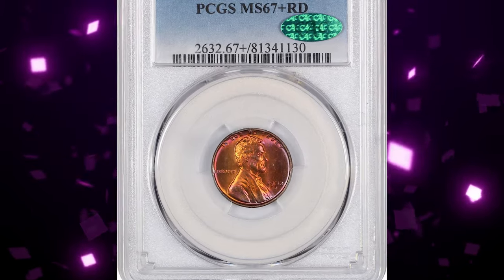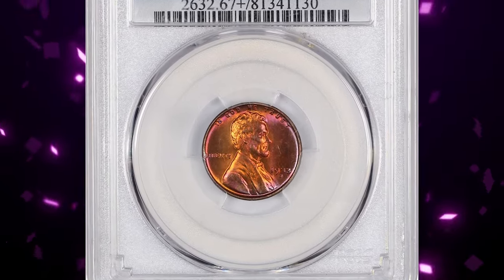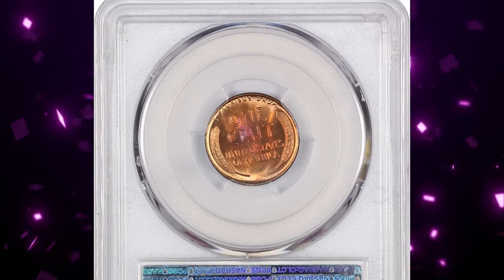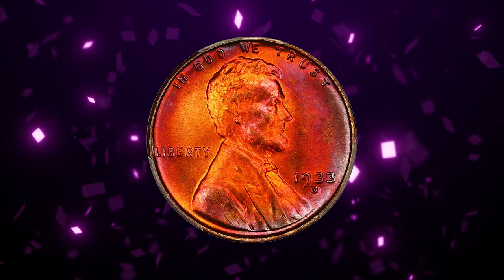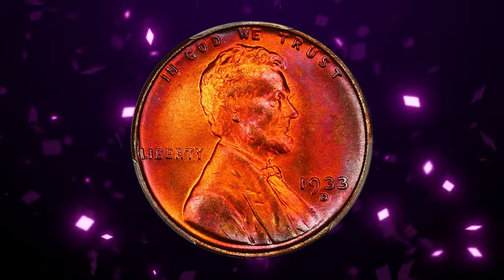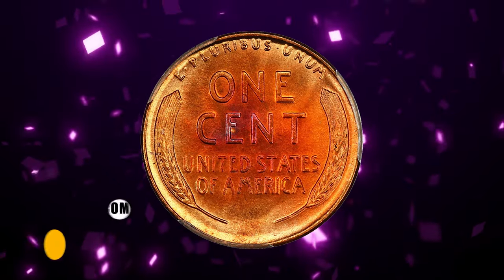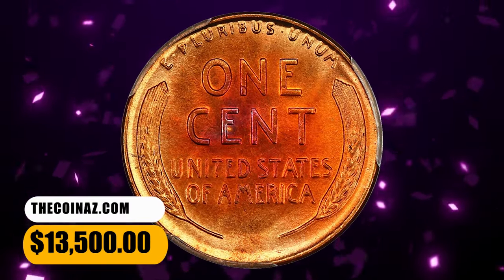Number 2: the 1933 D Lincoln Cent, graded mint state 67 plus red by PCGS and approved by CAC. An underrated date in full red — rare this nice. Hints of orange magenta enhance the look of this beauty, which drips with a lustrous patina. This attractive example was sold for $13,500.